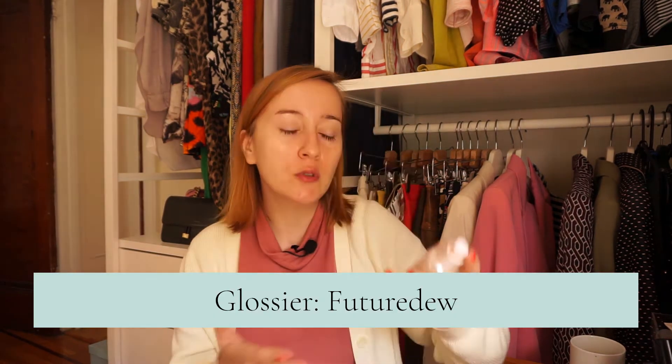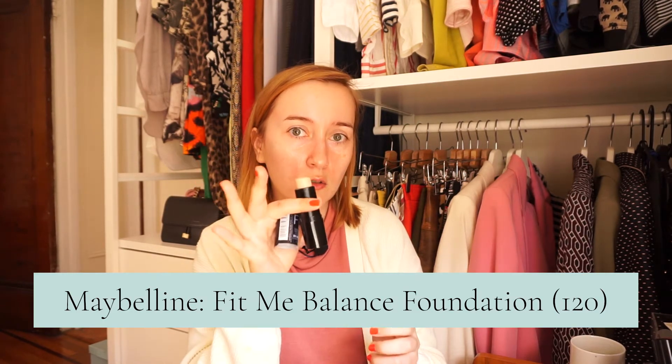Czas przejść do makijażu. Ja w tym momencie te makijaże, które wykonuję, są dużo lżejsze niż kiedyś. Teraz wprawdzie będę po tym filmie nagrywać jeszcze jeden film, ale nawet do nagrywania nie nakładam już takiego ciężkiego podkładu. Najpierw zawsze nakładam balsam nawilżający i nakładam bazę. To jest Glossier Future Dew – baza, która ma właściwości troszeczkę pielęgnacyjne i troszeczkę rozjaśniające. Jest faktycznie rozświetlająca, ale nie ma żadnego brokatu. Najczęściej sięgam po podkład w sztyfcie, bo jest szybki w użyciu.